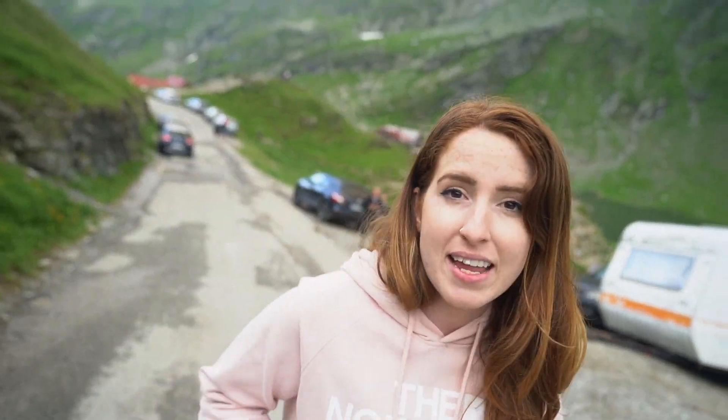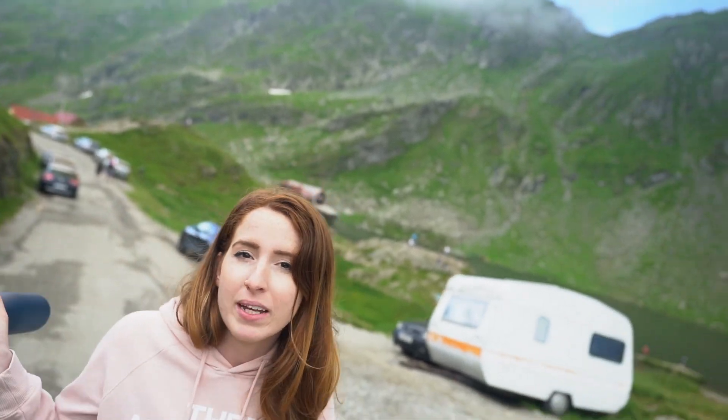Change of plans — we are not going to be staying the night up top. We're going to make our way down the rest of the road and then hike a waterfall before we finish the Transfăgărășan. The parking up here is 20 Romanian lei an hour, so that made it an easy decision — we're just going to head down.